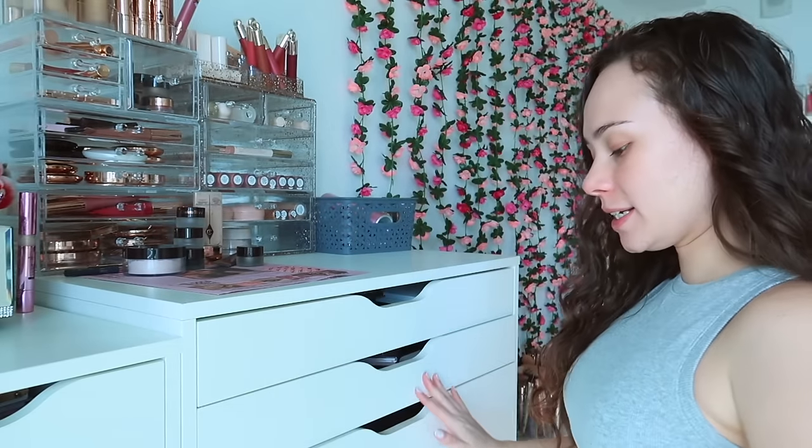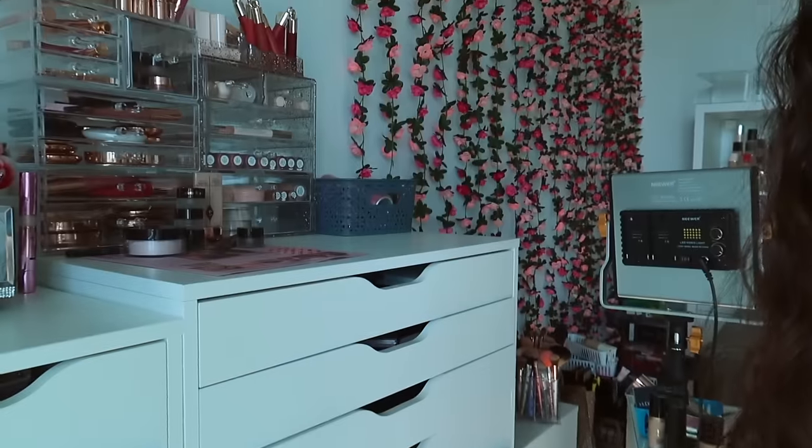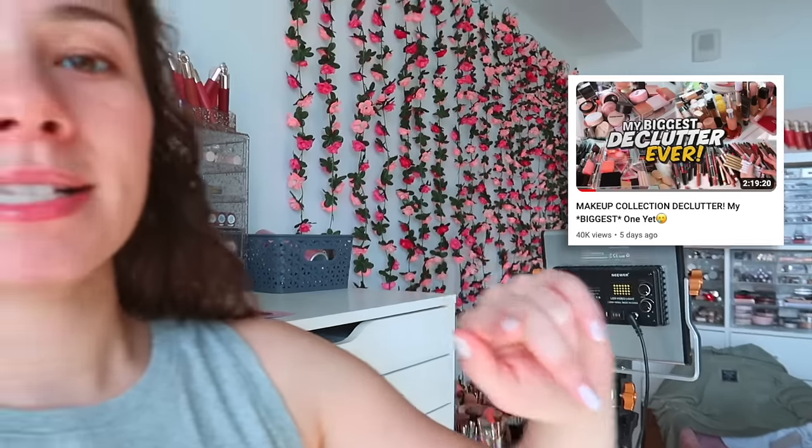Hey guys, I am barefaced and in front of my makeup collection — you know what that means. It is time for my final declutter of the year, finishing off with my eyeshadow palettes. I did a two-part declutter already covering my general and drugstore sections, so this last part we are going to do my very large, over-500-palette eyeshadow collection.